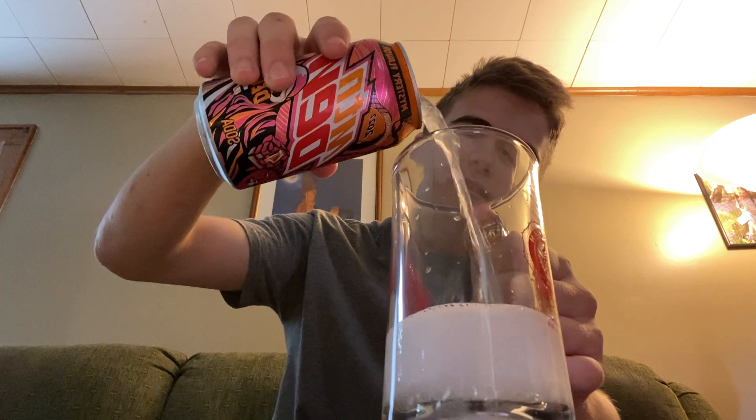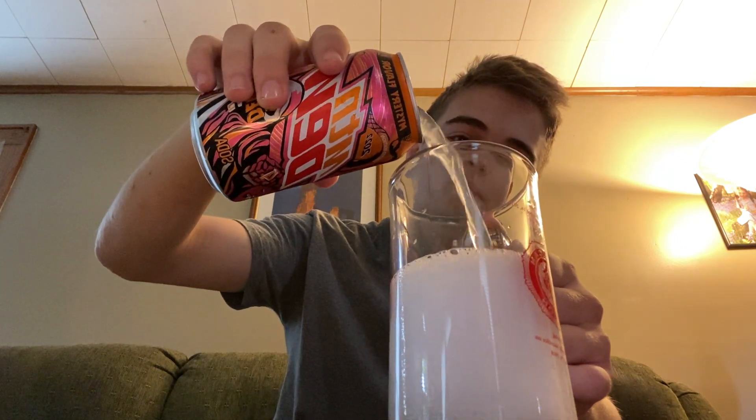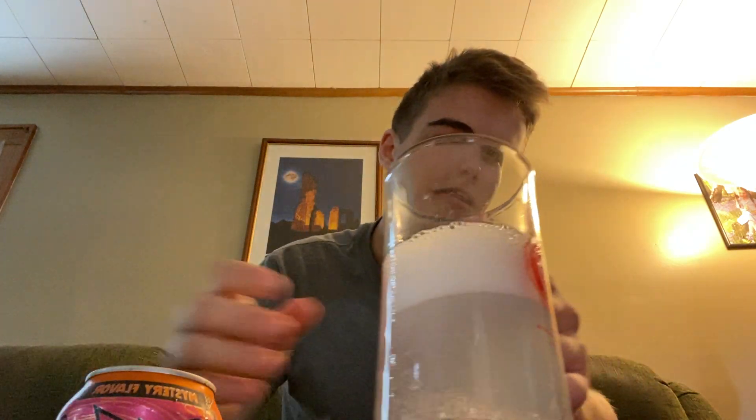I also said I would have this video posted today at noon, and it's after 11 right now, so got to get this going. Got a different cup too, because I couldn't find my usual cup that I use for these. But it's pretty clear, whatever.